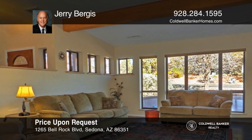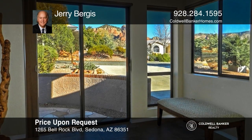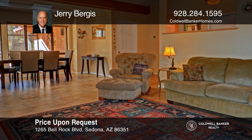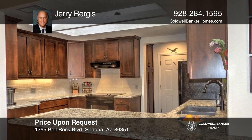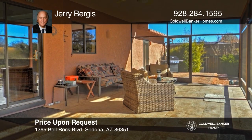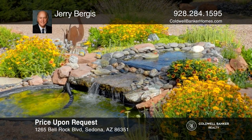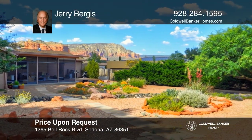Come see this expansive home in a peaceful and serene neighborhood with three beds and two baths plus a den. This well-maintained home is turnkey. Features include an open-concept great room with a wall of windows framing iconic views, a natural gas fireplace, a new custom kitchen, and wonderful outdoor living with landscaped front and back yards and a huge screened-in porch. This home won't last long. Schedule a tour with Jerry Burgess.